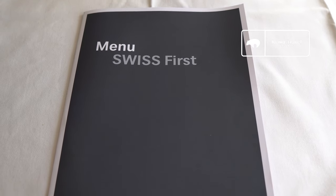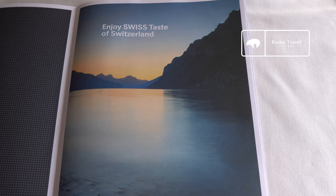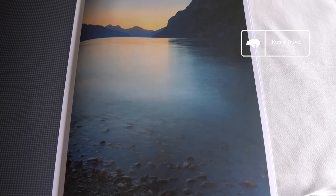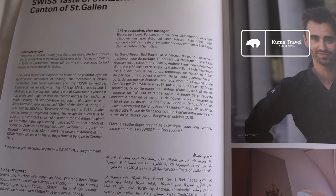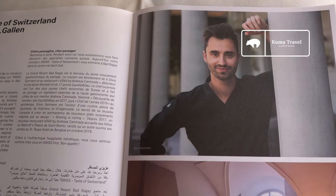The food menu is a Taste of Switzerland menu from the canton of St. Gallen. The menu is inspired by a gastronomic movement of sharing, associated with the IGNIV by Andreas Kaminade Restaurant in Switzerland.